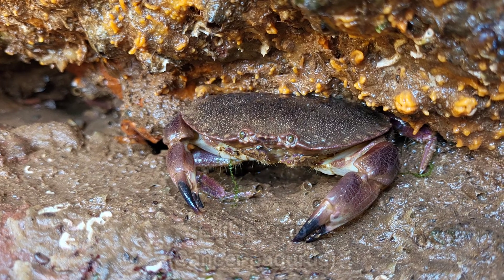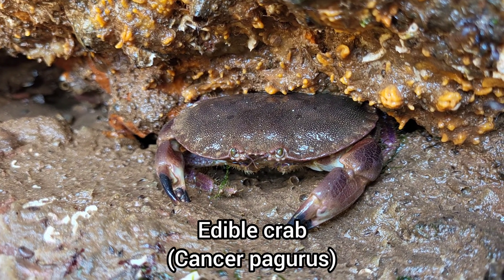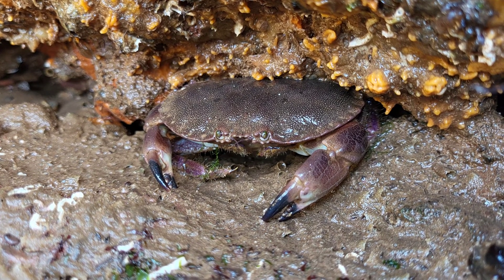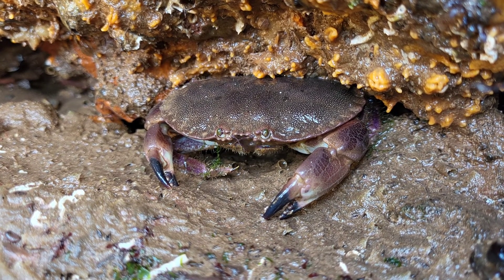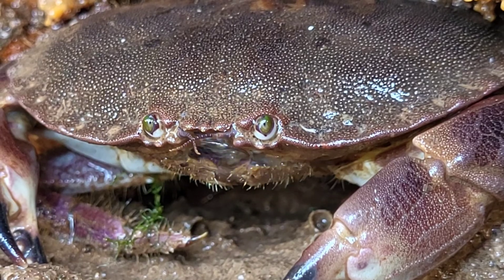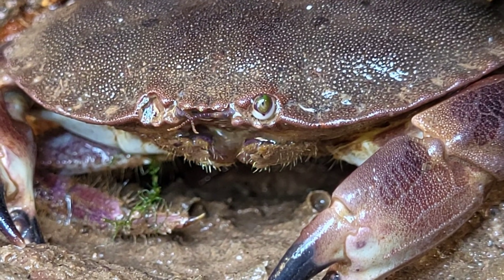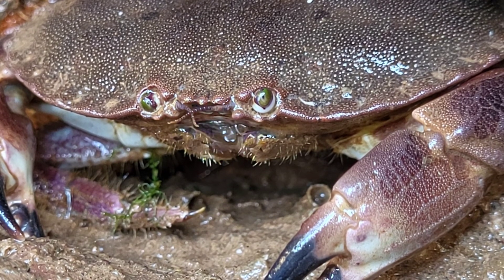Here we have an edible crab that had briefly left the safety of its sponge-covered cave. Crabs tend to blow bubbles like this when out of the water as they use this to produce oxygen from the water held within their shell.